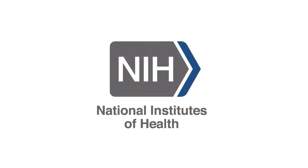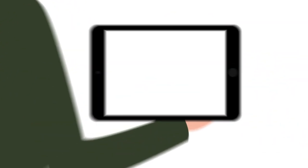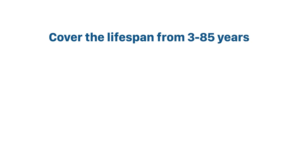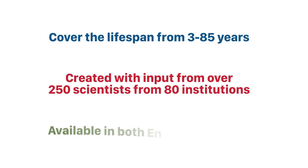Developed with support through the National Institutes of Health, our iPad app has hundreds of high-quality validated tests that cover the lifespan from 3 to 85 years, were created with input from over 250 scientists from 80 institutions, and are available in both English and Spanish versions of the app.